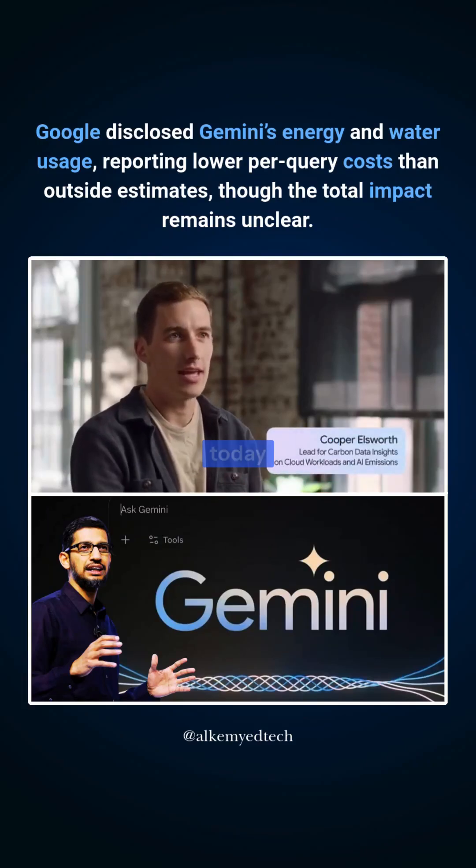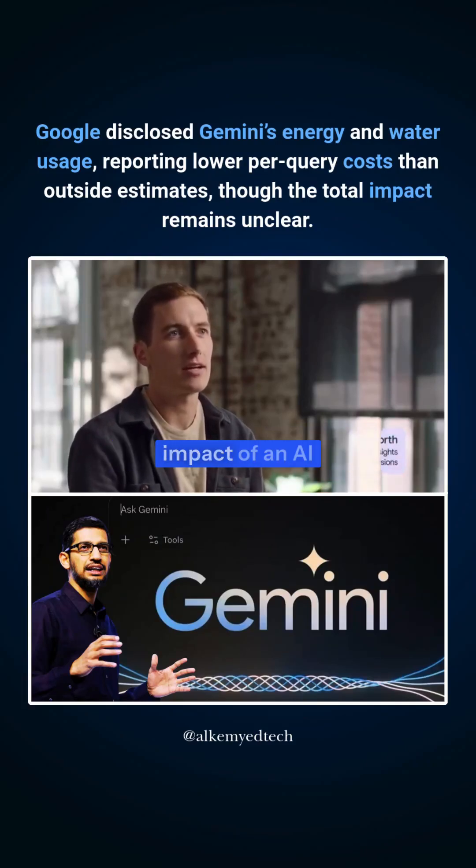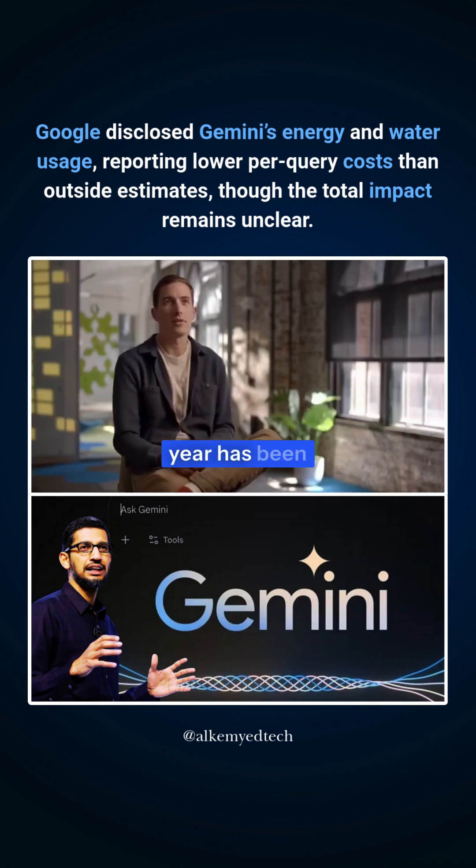Specifically, what we're looking at is today, what the environmental impact of an AI query is, and also what the improvement over the last year has been.